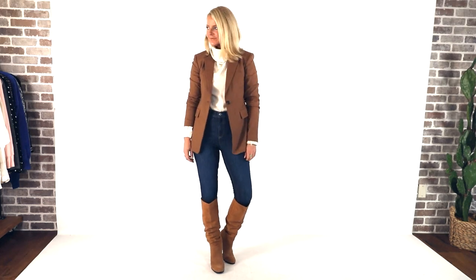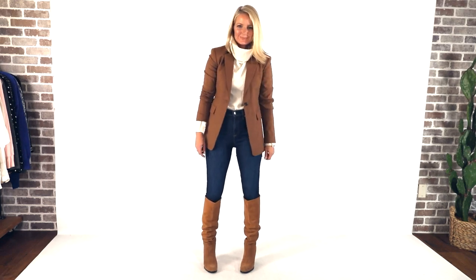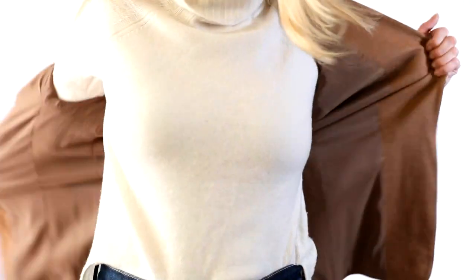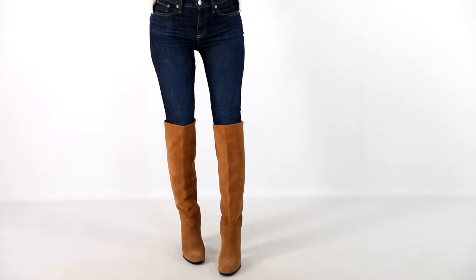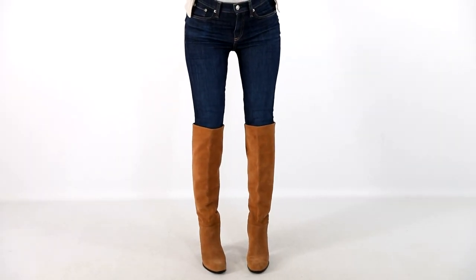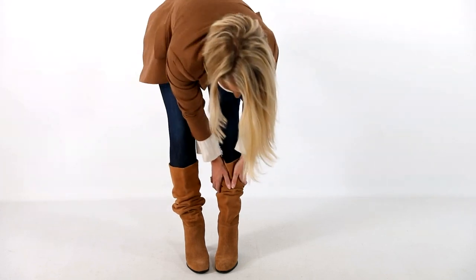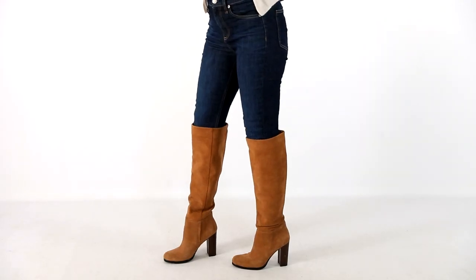So I took the same sweater and layered a brown Nordstrom Signature blazer over it — you'll remember this one from the Nordstrom sale. It's a beautiful piece and the arms are roomy, which means you can layer it over sweaters. This is a classic quintessential fall combo of ivory and camel — such a beautiful, luxurious combination. I paired that with dark wash skinny jeans and tall Sam Edelman boots. I love the color, the chunky stacked heel makes them easier to walk in, and the suede gives real textural interest. It's just a beautiful look.